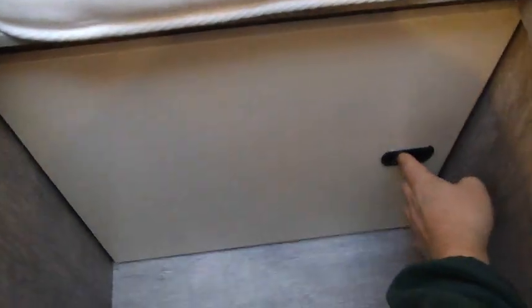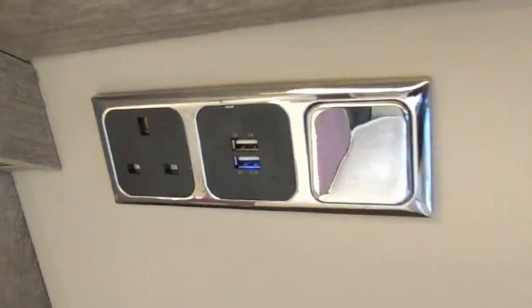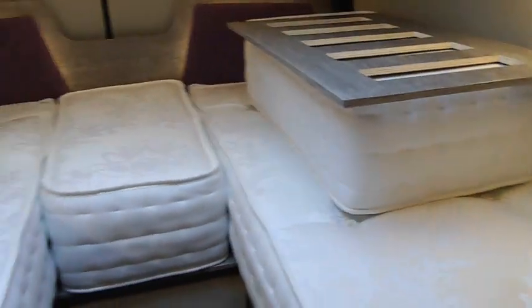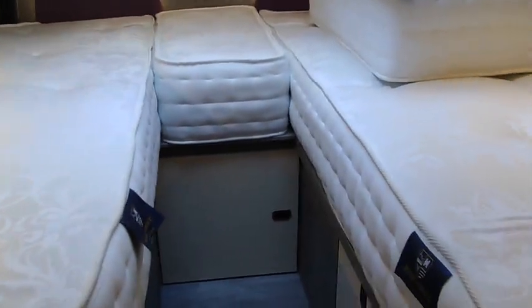Over this side there's another hanging rail — hers and hers wardrobes — loads of deep drawers, really well built with a nice solid thunk. High-level cupboards throughout. There's another cupboard which gives you access into the garage — so if you need to grab something, or you want to create a dog ladder and keep your dog in there, you can. Great use of lighting — you've even got lighting behind the headboards, which is really cool. Plenty of sockets — a mains socket and two USB ports on either side.